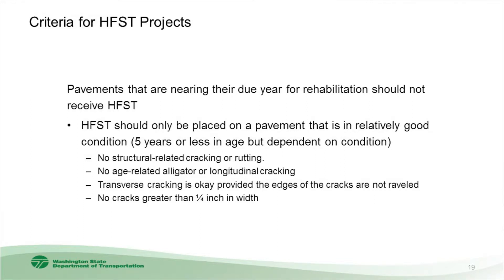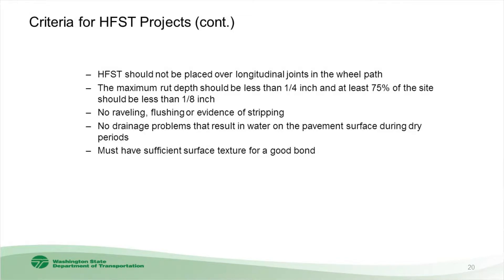Our screening criteria are some simple steps to evaluate roadways for high-friction surfacing. Number one: the pavement should be in relatively good shape — five years or less old, with very little distress, no structure-related cracking or rutting, no age-related alligator or longitudinal cracking. Transverse cracking is okay provided cracks are not raveled and no cracks are greater than a quarter inch in width. High friction should not be placed over longitudinal joints in the wheel paths. Maximum rut depth should be less than a quarter inch, at least 75 percent of the site less than an eighth of an inch, no raveling, flushing, or evidence of stripping, no drainage problems resulting in water on the pavement during dry periods, and must have sufficient surface texture for a good bond.